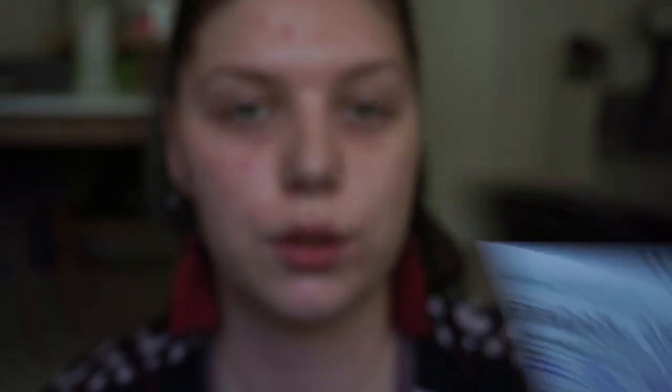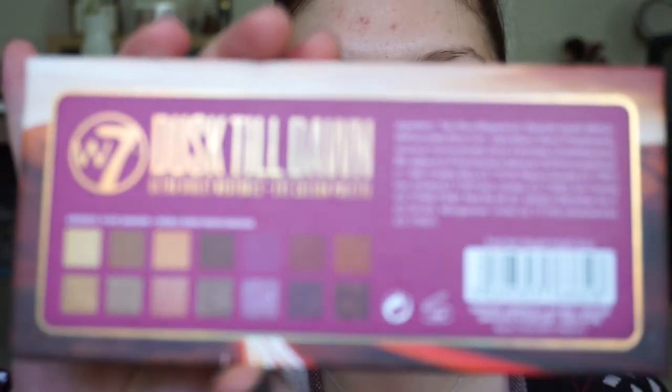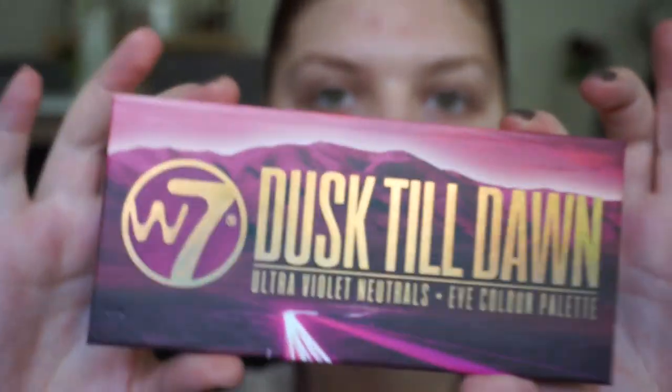If you want to see me doing this palette bingo on this look, just keep watching. I am pulling up random.org and typing in 1 to 14 because there are 14 shades in the W7 Dusk Till Dawn palette.